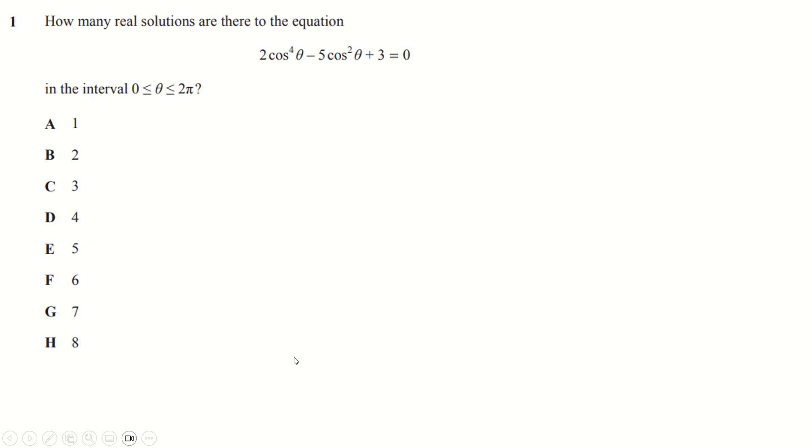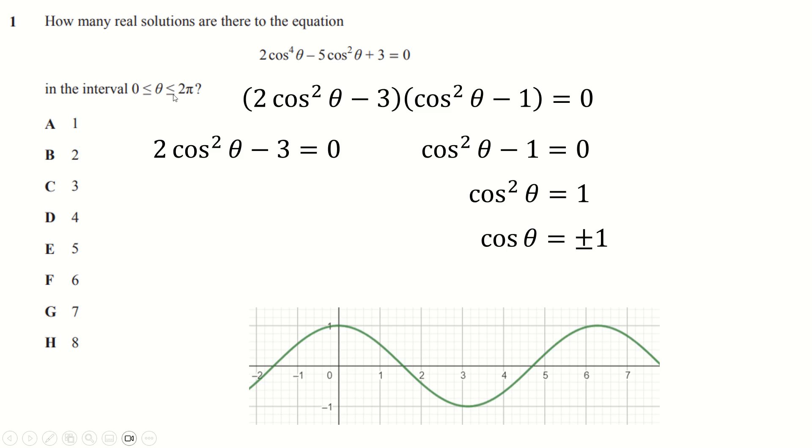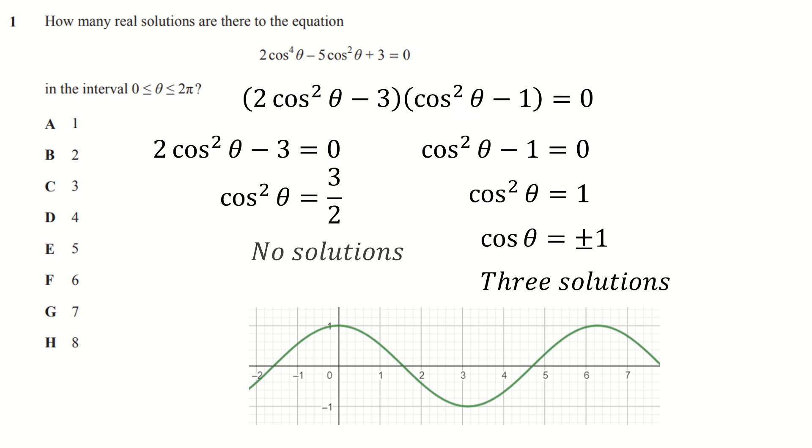So it's been a long nine or ten months waiting for this paper. Let's do it — number one. We have a nice easy warm-up question: we're going to factorize this, solve each part for zero. Start over here, add one, take the square roots with plus or minus. We're not looking for solutions, just how many there are. How many times does cos theta equal minus one or plus one between zero and two pi inclusive? That means one, two, and three — so that's three solutions. This number is bigger than one so cos can't equal it, meaning no solutions there, and the answer is three.